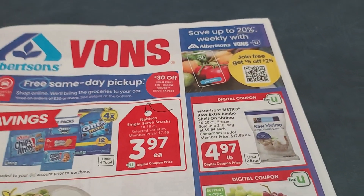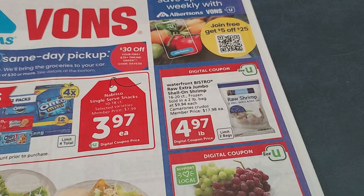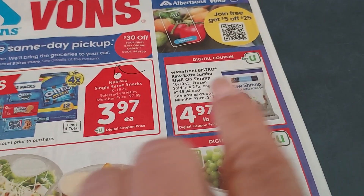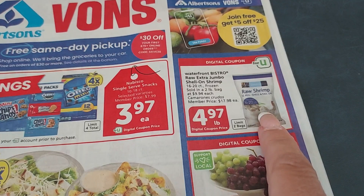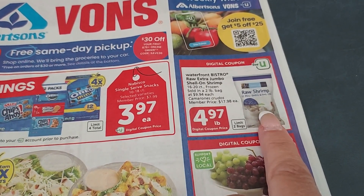This week's digital coupons include shrimp. Instead of just on $5 Friday, it's available all the time at $4.97 a pound. This bag of extra jumbo shrimp is going to be $9.94. It's really good, big, juicy shrimp, so I might pick that up.